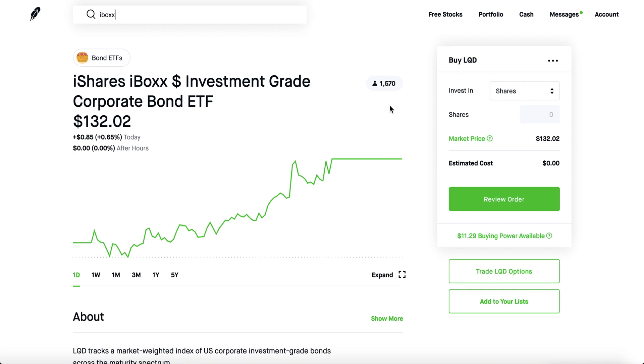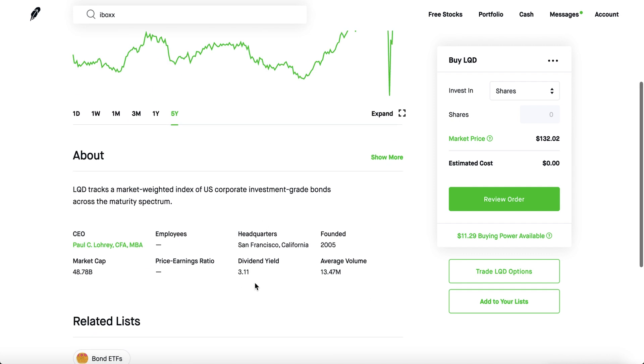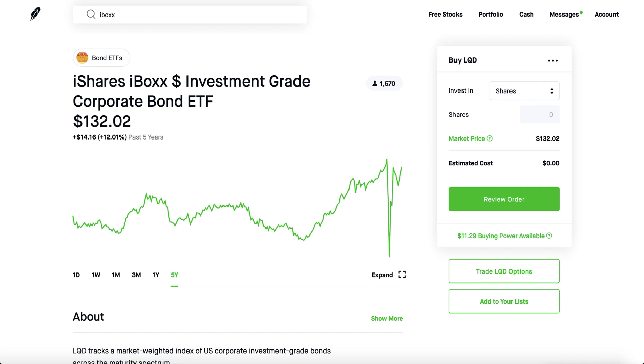You could invest in these exact things on Robinhood. I highly doubt the Fed is using Robinhood to cop all these shares, but you can clearly see these are extremely stable investments. They generally don't move that much up and down, and they do pay a little bit of dividends here and there. They've been pretty stable and they stabilized extremely well after the sharp drop.